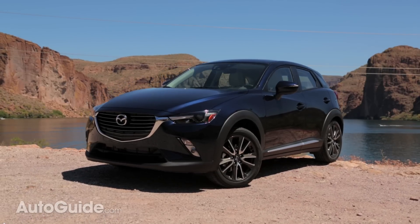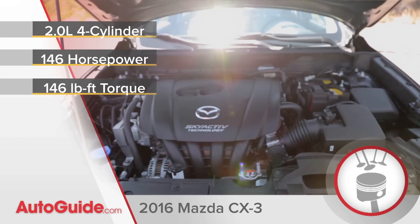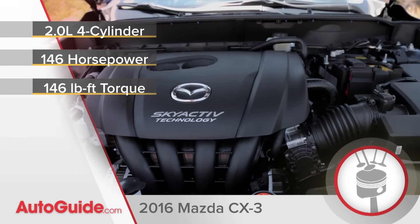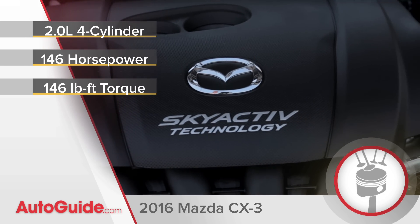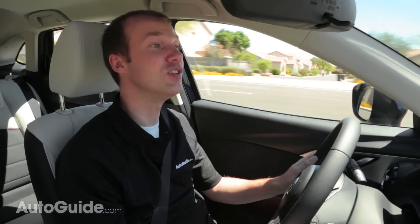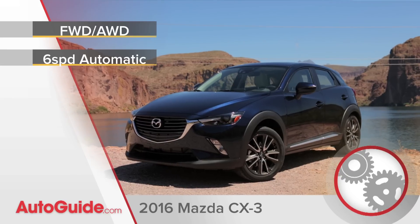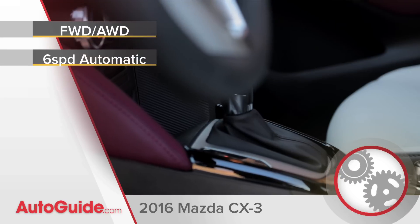The CX-3 uses a 2-liter 4-cylinder engine like its bigger brother, the CX-5. But unlike the CX-5, the CX-3 does not have an optional engine, and power is down — officially rated at 146 horsepower and 146 pound-feet of torque. The reason for the decreased power is that the CX-3 doesn't have the space for the exhaust manifold usually equipped to the 2-liter engine, so a smaller one had to be used. The CX-3 comes as front or all-wheel drive, and regardless of which one you pick, the only transmission available is a 6-speed automatic.